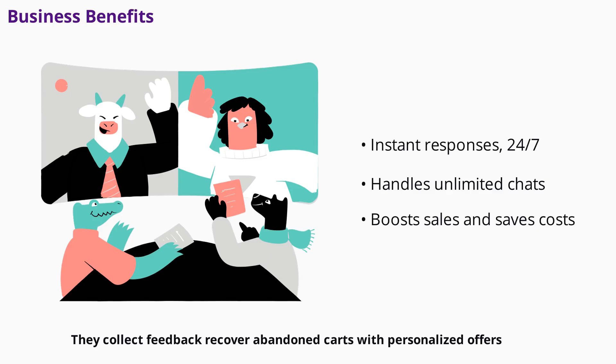Chatbots collect feedback, recover abandoned carts with personalized offers, and provide instant answers to common questions. With response rates as high as 90% for feedback collection, chatbots outperform traditional methods like email surveys. They also help you grow your business by qualifying leads faster and reducing operational costs.